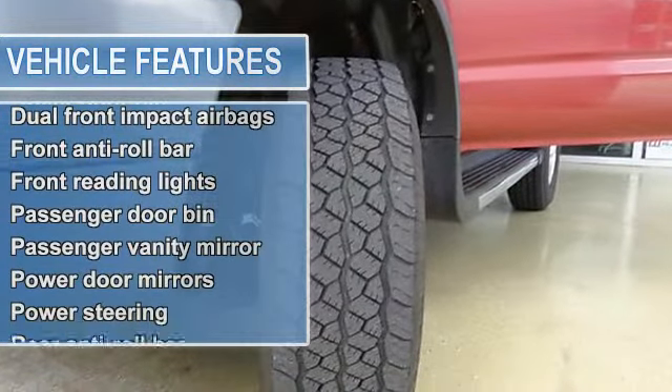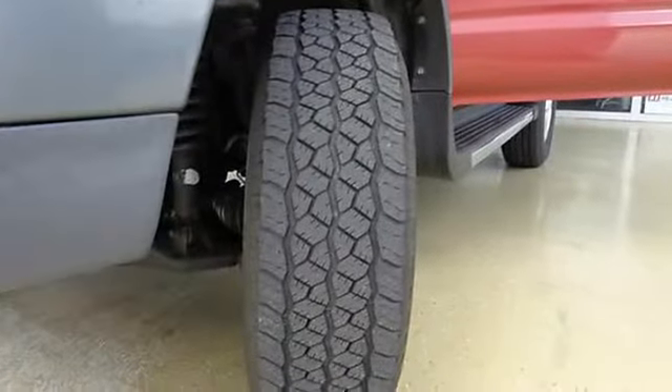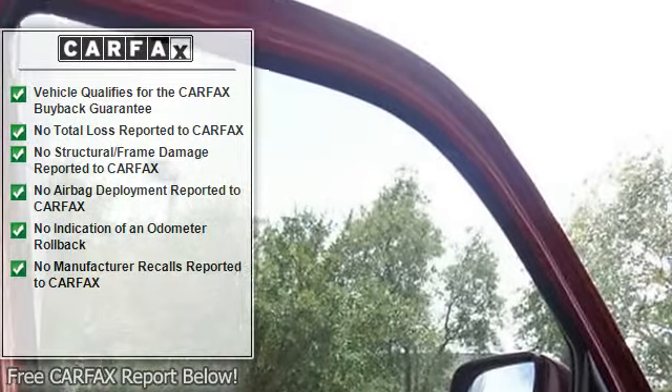Bumpers, chrome, driver door bin, dual front impact airbags, front anti-roll bar, front reading lights, front wheel independent suspension, passenger door bin, passenger vanity mirror, power door mirrors.